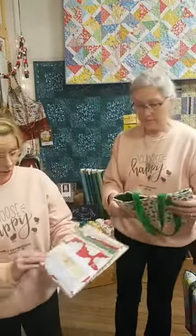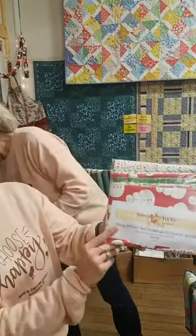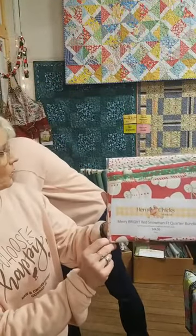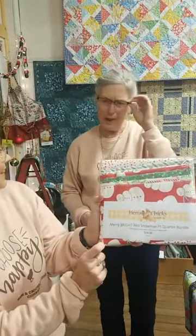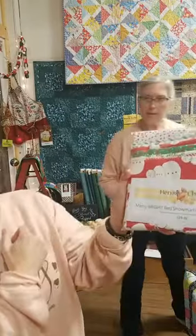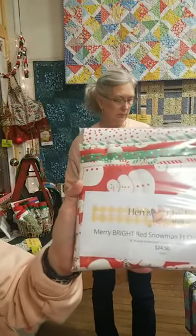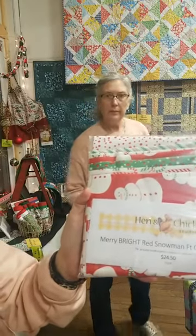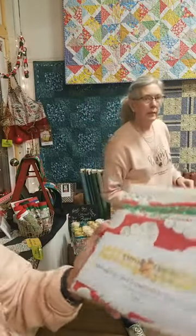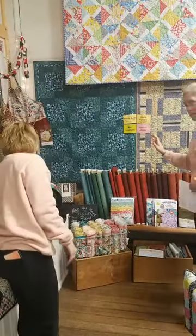Here is one of our fat quarter bundles — not that particular one it was made out of, but it would still make cute little Christmas wrapping gifts or a care package. The bright red snowman bundle SKU is FQ21A and it's $24.50.